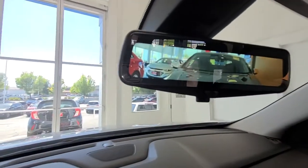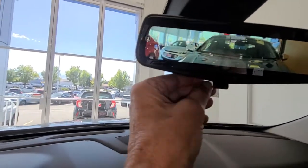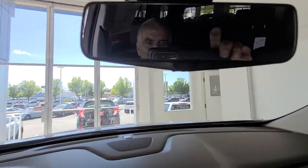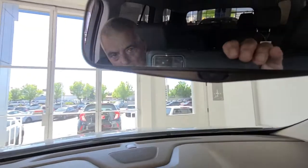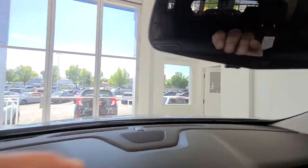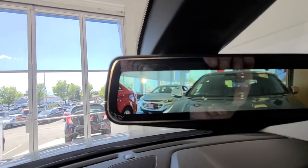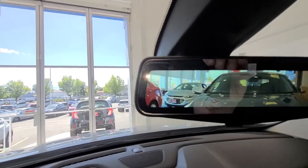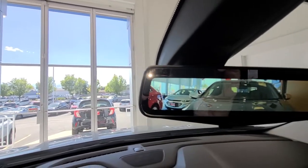There is a camera view in the rear view mirror — it looks great. I can turn that off and have just your normal rear view mirror. If I push it forward it becomes a camera, and that camera is enabled the whole time when you're driving and parking.